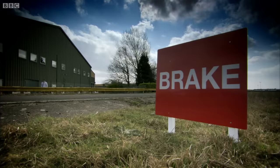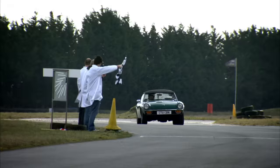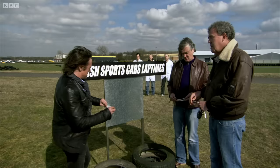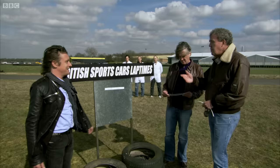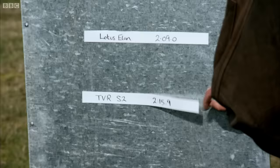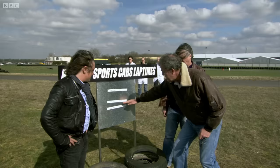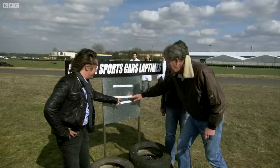We could have gone round all day, but the producer said we must pull in and post our lap times. Hammond, would you reveal your fastest lap? My fastest lap in the Lotus Elan was two minutes and nine seconds. TVR S2 — my fastest lap time was 2:15.9. And here, the 1970s Jensen Healey: 2:17.9. So what we can see here is progress — as you'd expect from the British sports car industry, the cars have come on decade by decade.